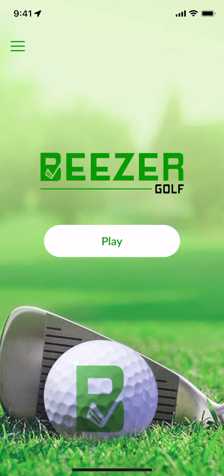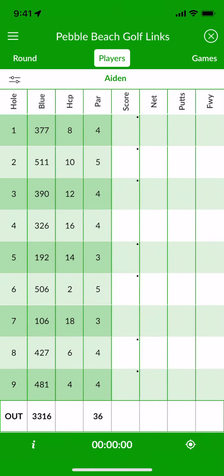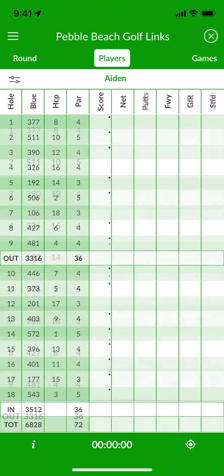Welcome to Beezer Golf, the only golf app you'll ever need. Once you've chosen the course you'll be playing, you'll see our customizable scorecard. You can even automatically keep track of Stableford scoring points. Beezer Golf will remember your changes and use your personalized scorecard every time you play.